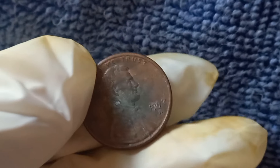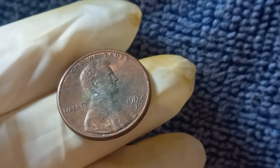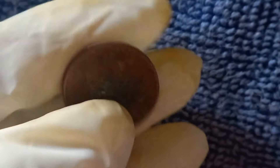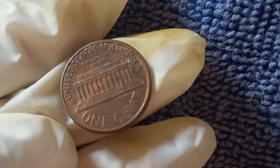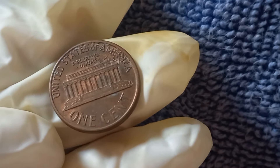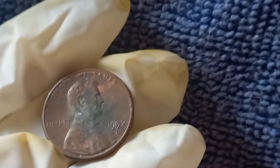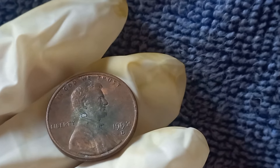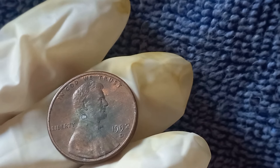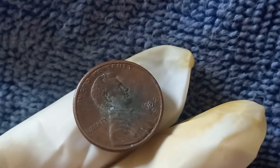Why are collectors willing to pay so much for this error penny? It's all about rarity and demand. The 1992 D Close AM pennies are incredibly scarce, with only a handful known to exist. Since the error was not widespread, the limited supply drives the price up. Collectors love unique coins like this one because they tell a story about the history and imperfections of coin production. And the 1992 D Close AM penny checks all the boxes: rarity, a unique error, and a fascinating backstory.